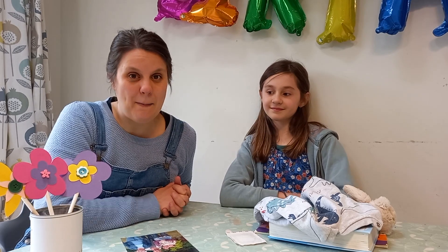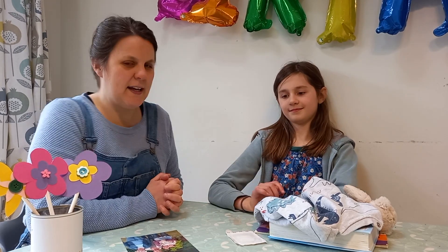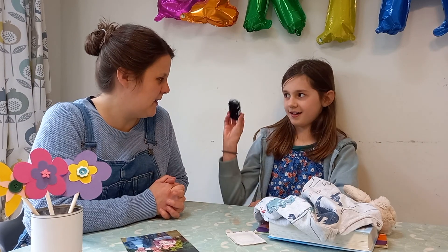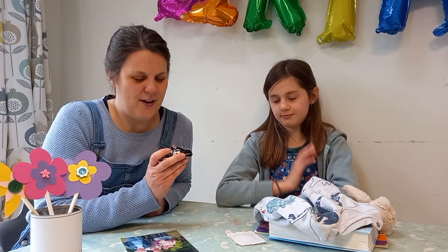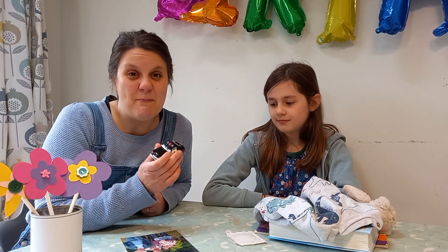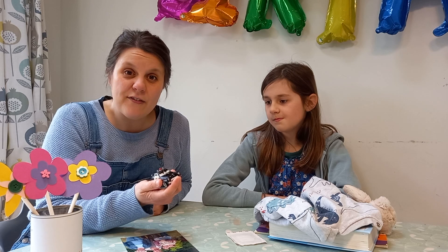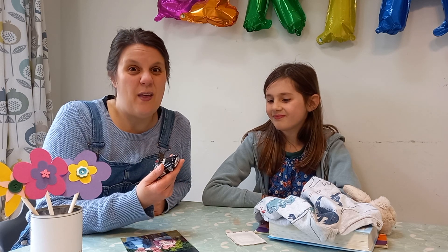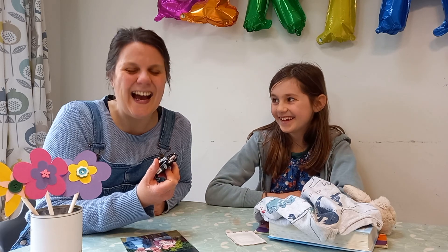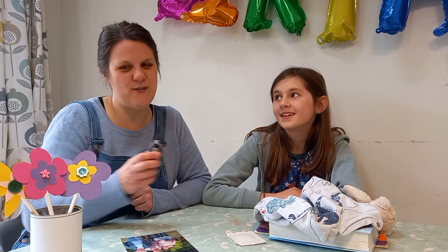We are going to talk about some of the things that our mums do for us. What have you got for me, Etty? A car! My Jossie loves playing with cars. Maybe your mum plays with you — maybe cars, maybe doing some craft, maybe doing some baking, maybe playing in the water when it's sunny. I bet your mum plays with you, and that's a lovely thing for our mums to do.